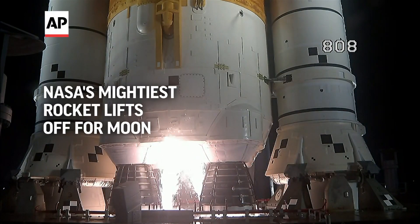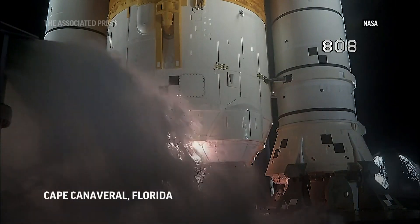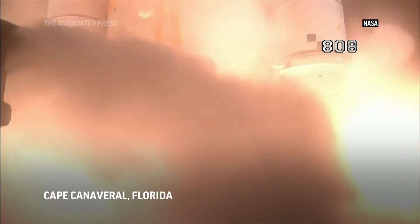And here we go. Hydrogen burn off igniters initiated. Seven, six, five, four — stage engines start. Three, two, one. Boosters in ignition.